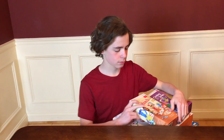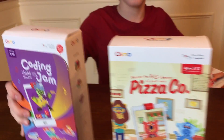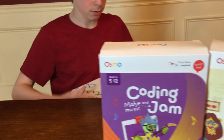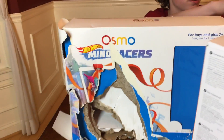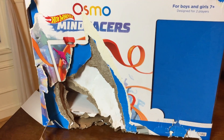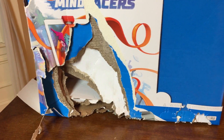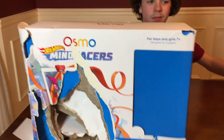On to the video — thank you Osmo for sending us your newest product. Let's show what Osmo has sent us that we've already opened and really enjoyed: Pizza Company, Coding Jam, Osmo Monster, and the big kit. And this is what happens to your box when you let a dog get to it. For those of you who know Chip our dog, this is what happens when you leave things where he can get to them.